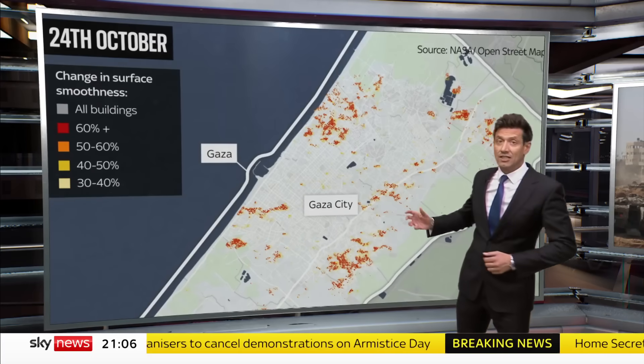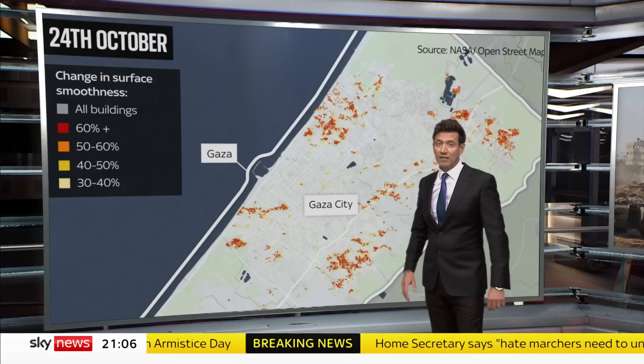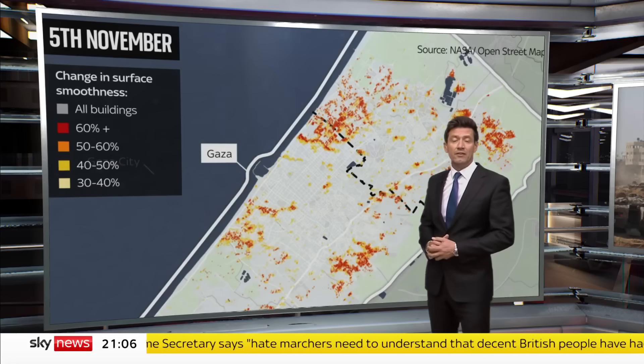From satellites, the extent of the devastation caused by Israel's bombing is striking. This was the damage assessed on the 24th of October, and here it is from the latest images analysed by Sky News.